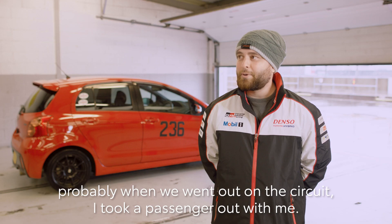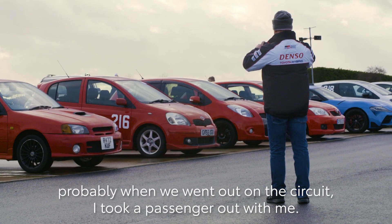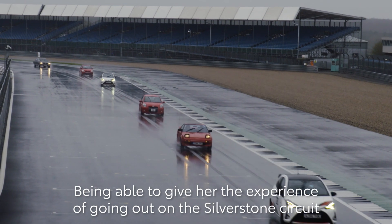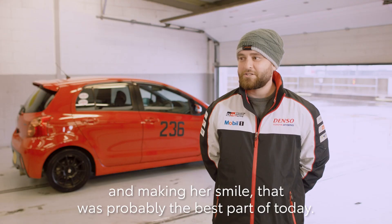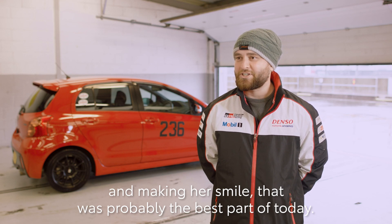My personal highlight was probably when we went out on the circuit. I took a passenger out with me, and being able to give her the experience of going out on the Silverstone circuit and making her smile — that was probably the best part of today.